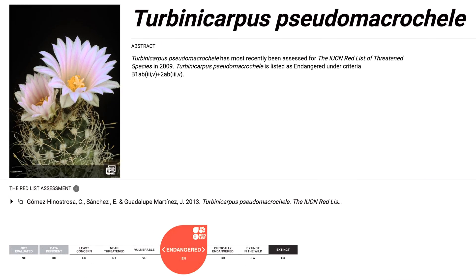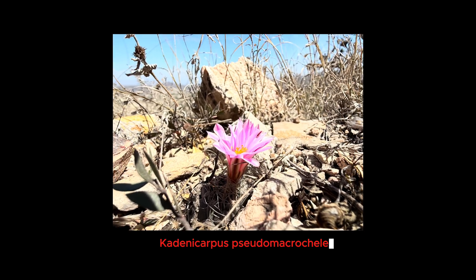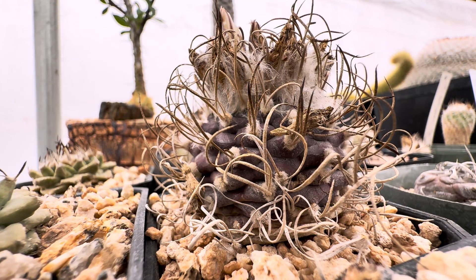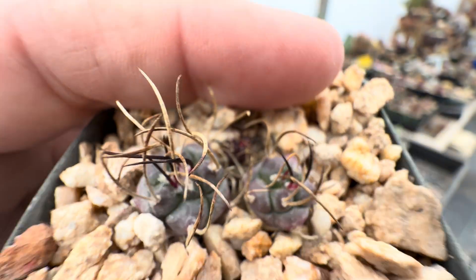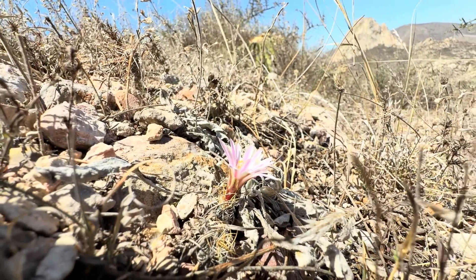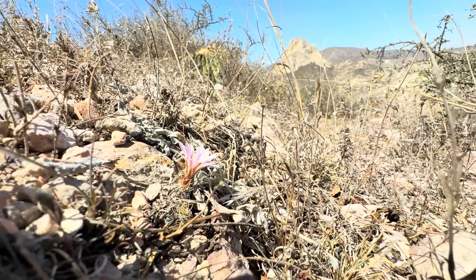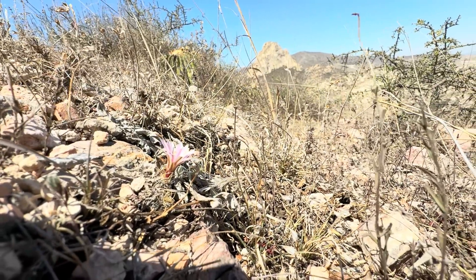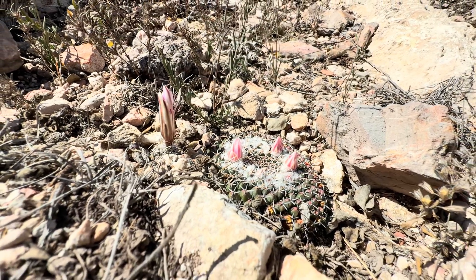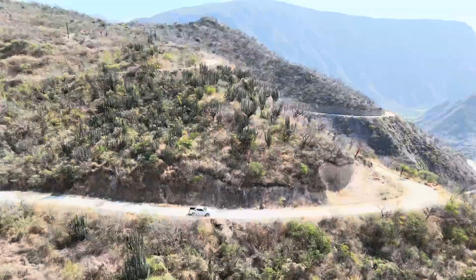This conservation status serves as a stark reminder of the vulnerability of specialized desert flora. Efforts are underway to protect this remarkable cactus, and conservationists are working to safeguard its remaining habitats, to propagate plants in controlled environments, and to educate local communities about its ecological importance. Seed banking and in-situ protection are crucial to ensure the survival of Cadenicarpus pseudomacrocele for future generations. It's about maintaining the delicate balance of the desert ecosystem. In the face of adversity, Cadenicarpus pseudomacrocele stands as a symbol of resilience and the ongoing need for conservation. Its story is a testament to the intricate beauty and fragile existence of the desert's hidden enchantments.